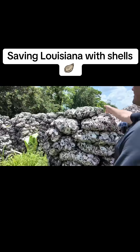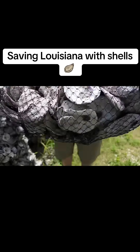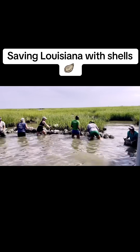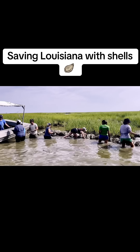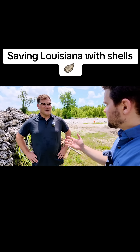We can grab one down out of here and see what it looks like. They go into these bags because volunteers can handle them easily and basically build a wall of shell, almost like stacking Legos or something. I had seen a statistic that said Louisiana's losing a football field of land a day or a week or something like that — is that accurate?